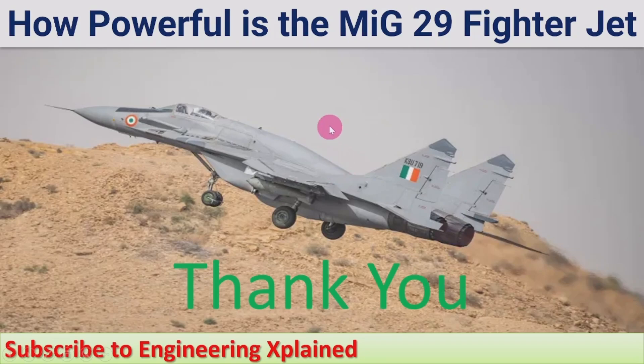In other sessions I am going to discuss other MiG series fighter jets. Thanks for watching — if you like this, please share, subscribe, and comment.